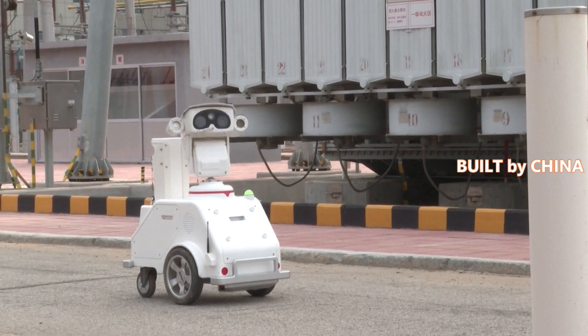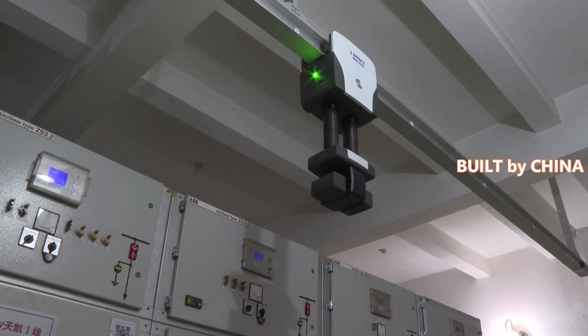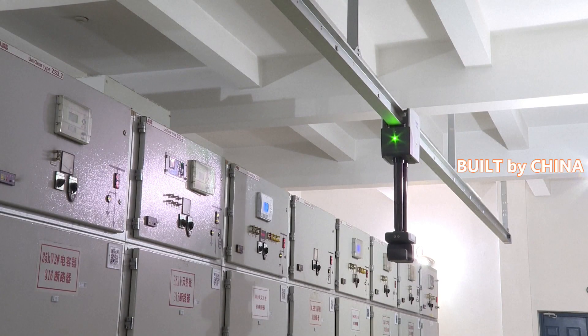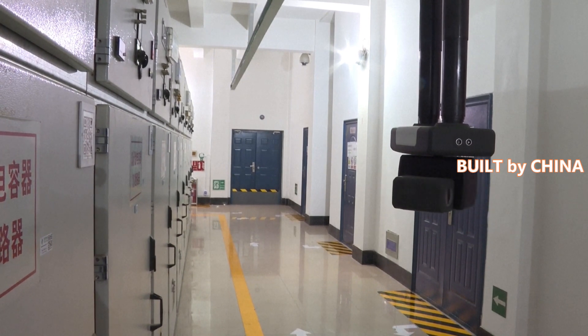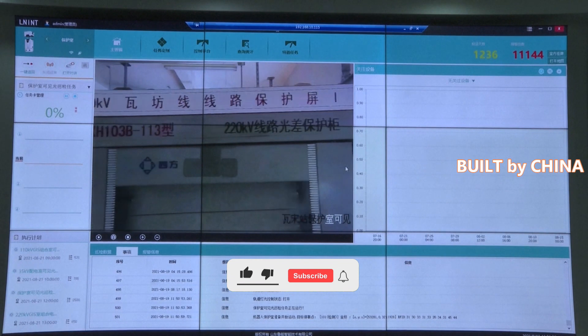In the case of adverse weather conditions, equipment abnormalities, or other risky situations, remotely controlled robots allow personnel to detect unforeseen dangers with high-voltage equipment in a timely manner.